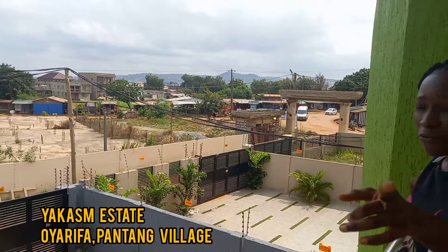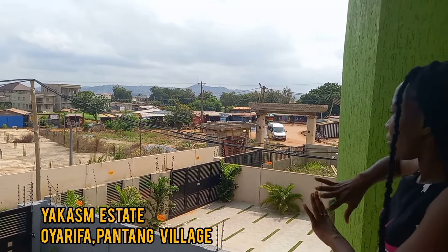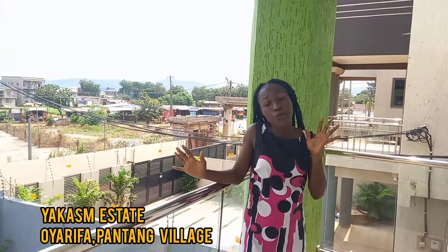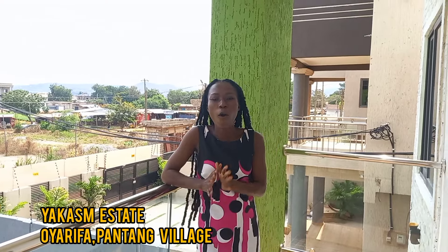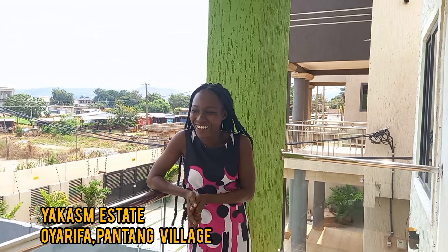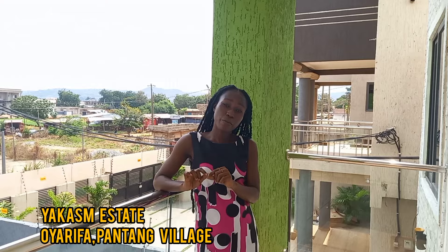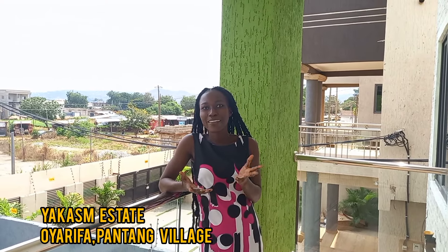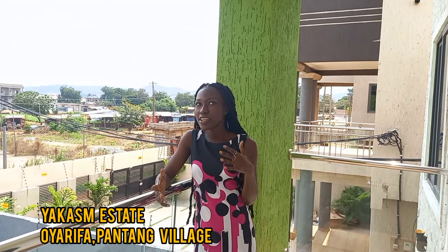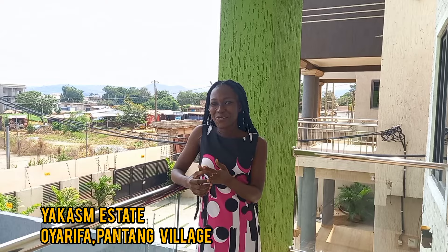I hope you've enjoyed this video. I love this estate and this particular house — it looks perfect and it's one of the best. It has water connections and everything you need in a brand new house. When buying a house there are many things to consider: the road, location, water, electricity — and this estate looks perfect. I'll provide all the information in the description. Thank you for watching — don't forget to subscribe, like, and share. See you in my next one, bye!